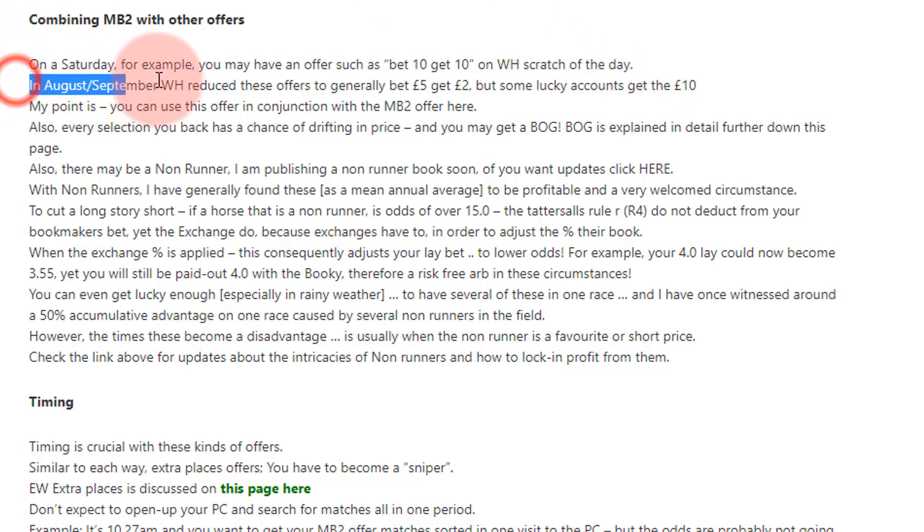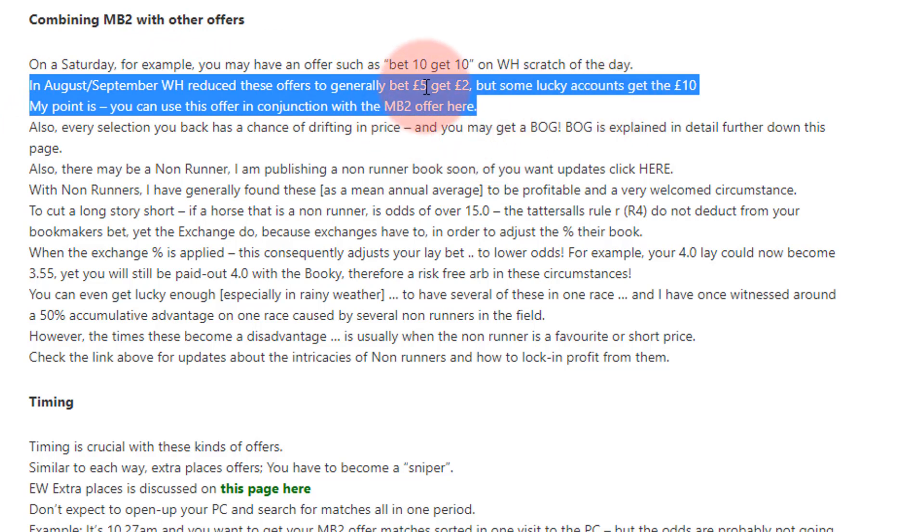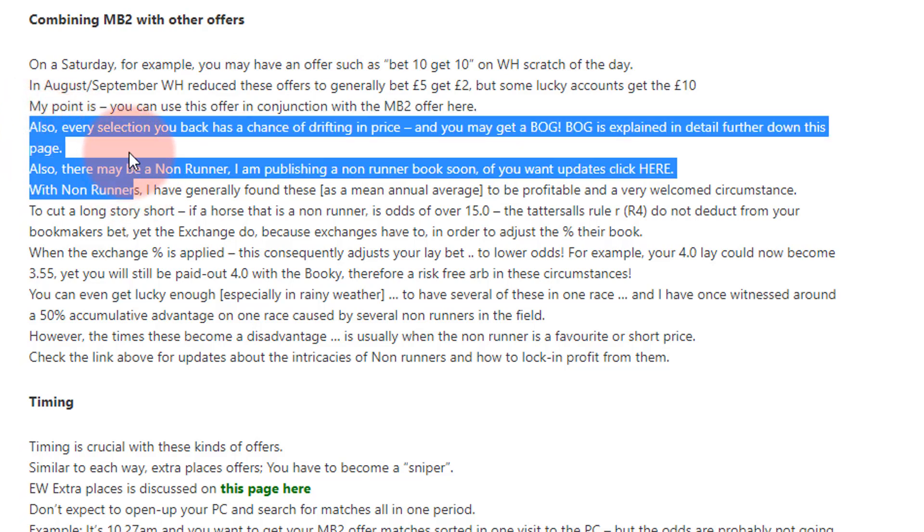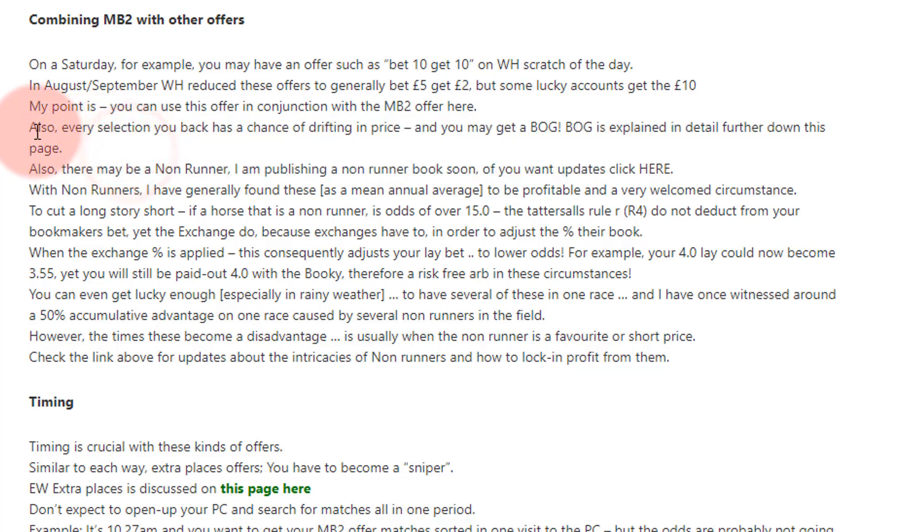In August/September, William Hill reduced most of these offers to bet five get two pounds, but some lucky accounts still have the £10 version. You can use it in conjunction with those if you deem the bet-five-get-two free bet worth it. If you don't think it's worth flagging your account, don't do it — it's down to you. No one can wave a magic wand and say this is the right way, because a lot of this is repackaged information.